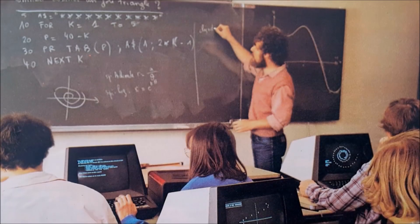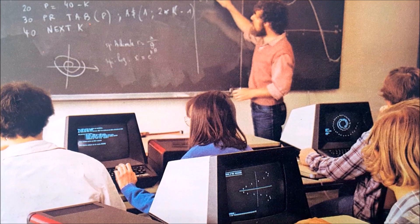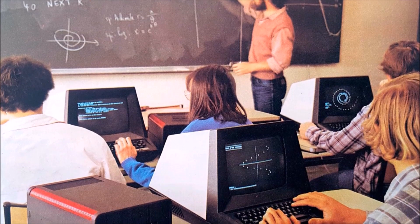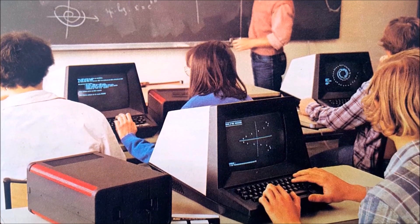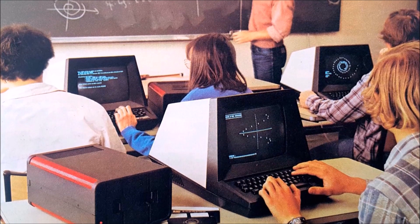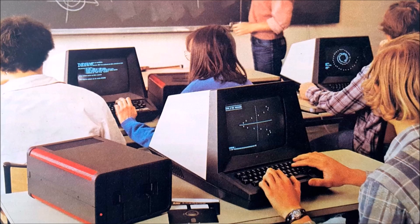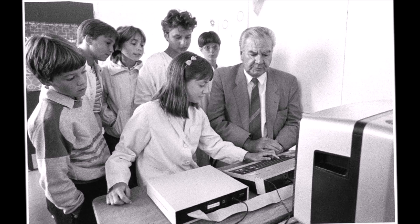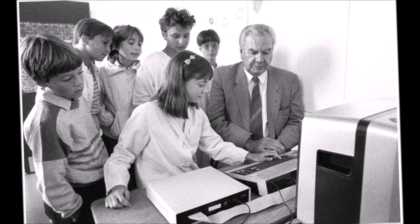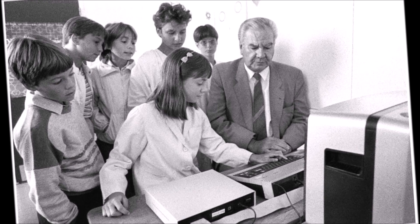In the late 1970s and early 1980s, in the wake of the growing interest in personal computers around the world, France aimed to establish its own computer industry and reduce its dependence on foreign technologies. To achieve this, the French government initiated the Plan Informatique Pour Tous, which means computing for all. The French electronics company Thomson was chosen to develop microcomputers to be used in schools for educational purposes.